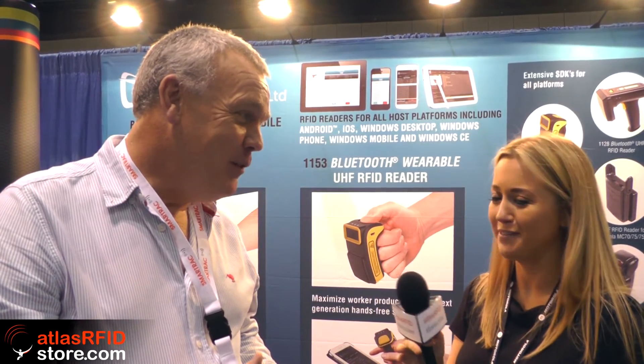We sell to the market through a channel-centric model — to distributors, system integrators, VARs, and value-added resellers — throughout the whole world. We export about 99.6% of our revenue from England. Our products are all designed and manufactured in England and shipped from England — pretty much every day of the week. Thank you so much for the tour, David, and we'll see you at RFID Journal Live 2015!